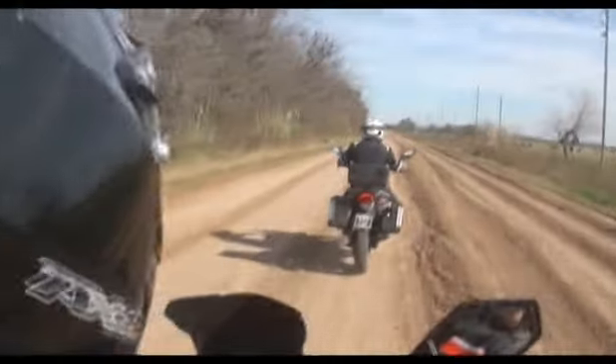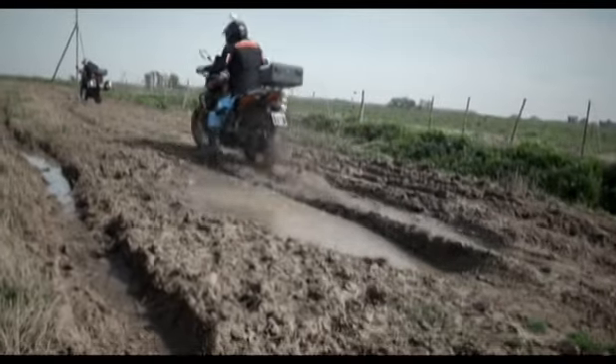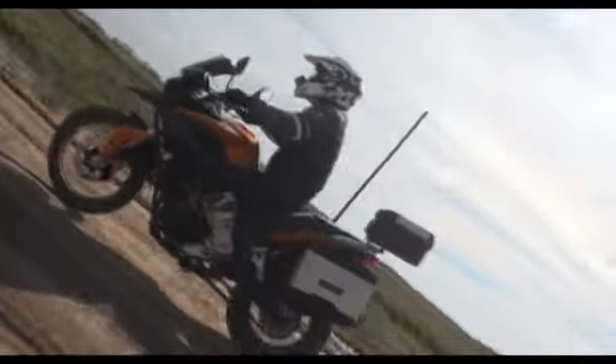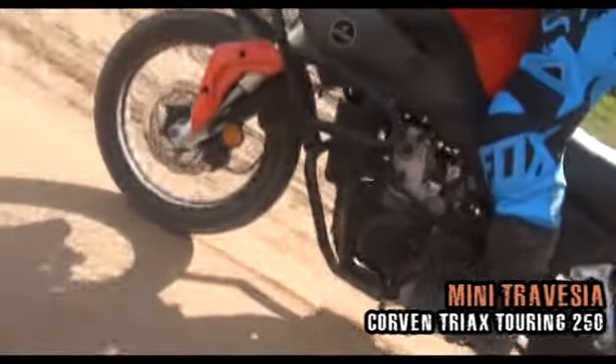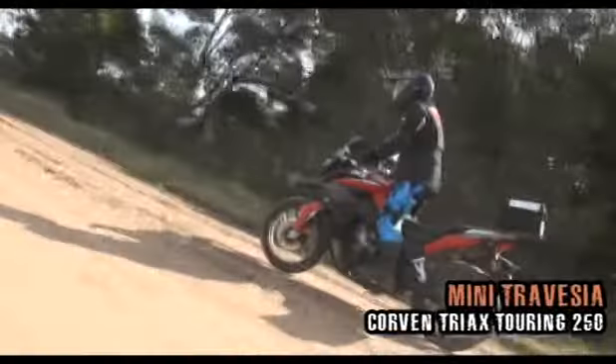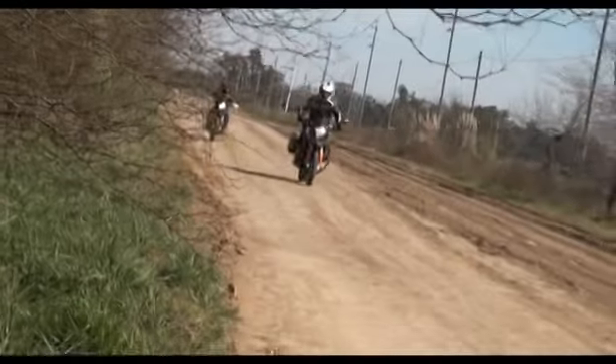Su motor monocilíndrico de 25 caballos y 250 centímetros cúbicos con refrigeración líquida, su horquilla telescópica invertida, su caja de 6 velocidades, las defensas laterales, su top case, más los dos baúles laterales y su bajo consumo, son solo algunos de los elementos que marcan la diferencia. Y como si todo esto fuera poco, con un excelente precio al alcance de la gran mayoría de los motociclistas.